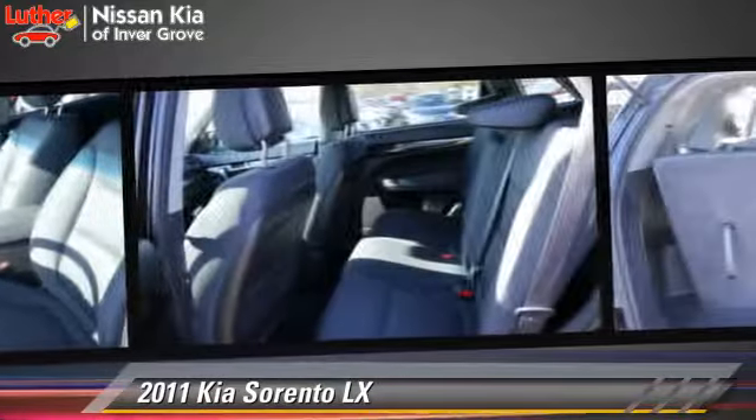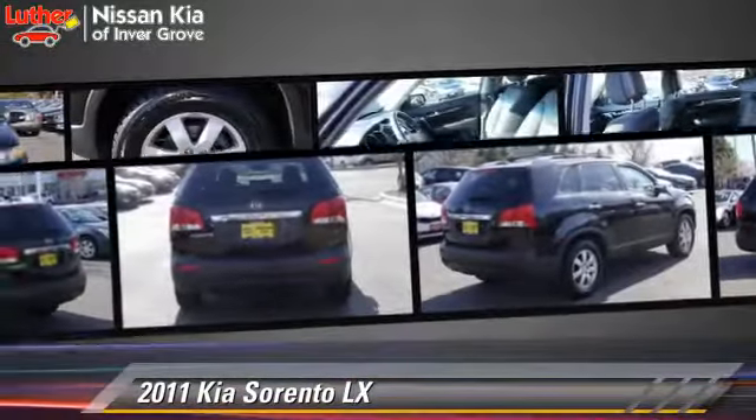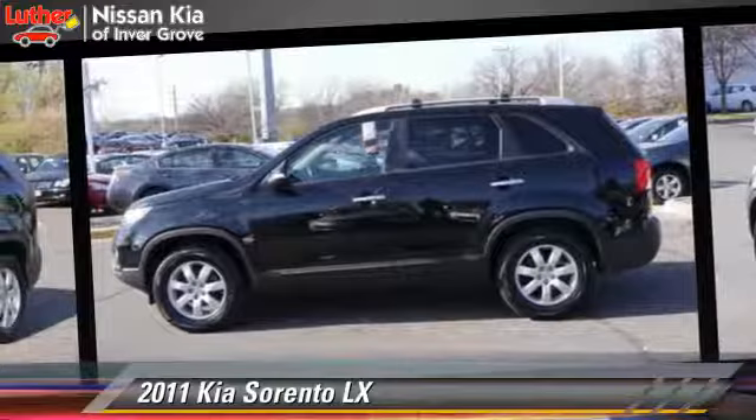This Kia features powered door locks, cruise control, and tilt wheel. Safety features include side airbags, traction control, and ABS.